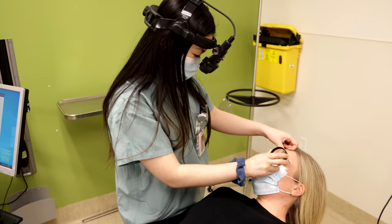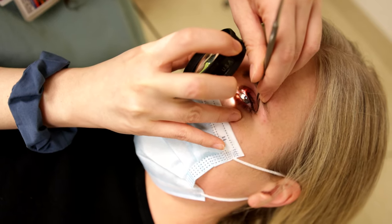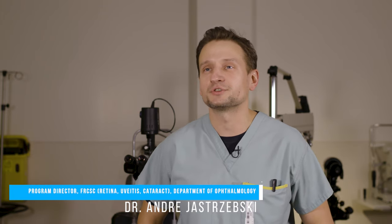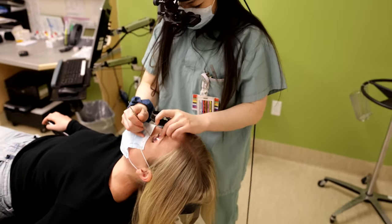It's a five-year residency program. The bulk of the first year is devoted to a rotating internship, working with a number of different subspecialties that have a lot of interplay with what we do in ophthalmology, including things like internal medicine, surgical subspecialties like plastic surgery, pediatrics, and emergency medicine.